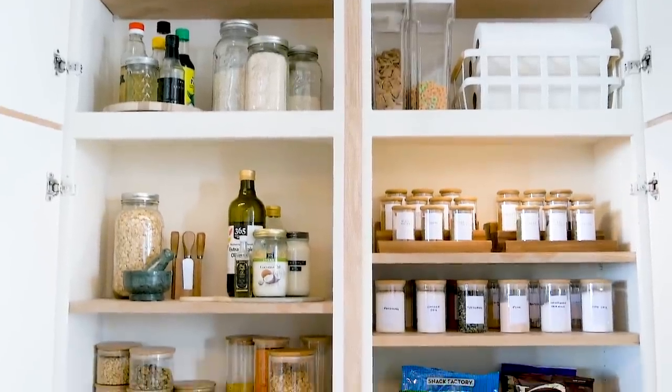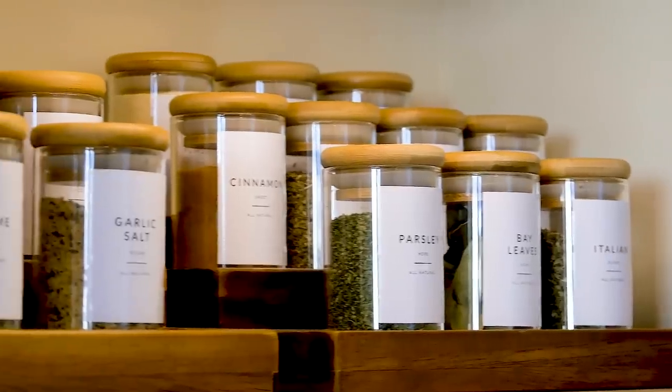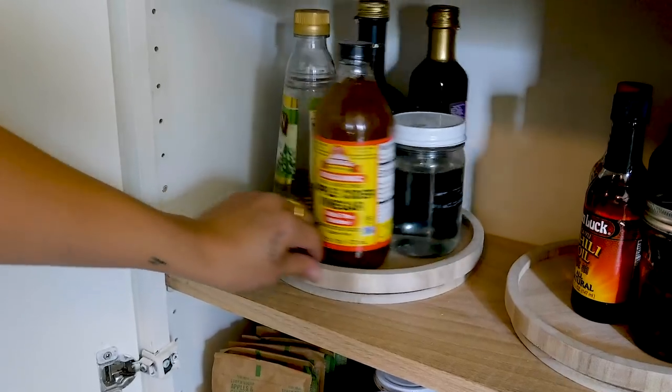Today, Good Housekeeping asked me to take you on a tour of my kitchen pantry and show you all the ways that I've organized my things to my personal taste. And without further ado, let's get into it.